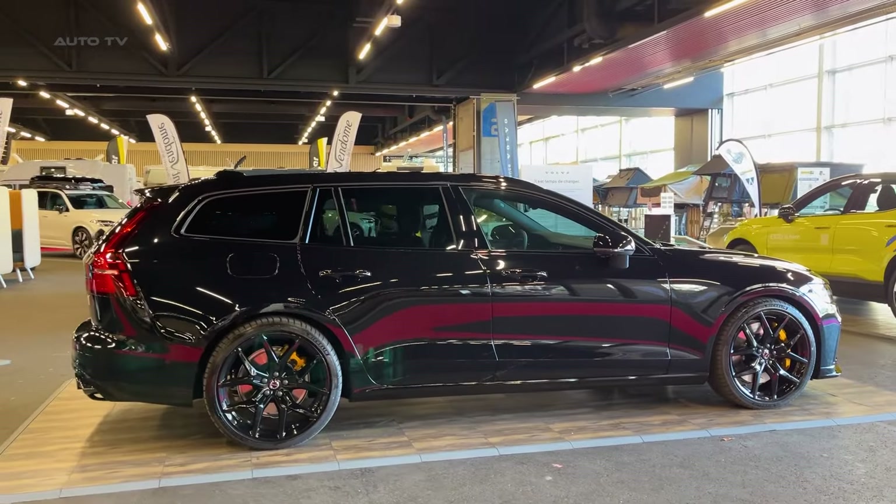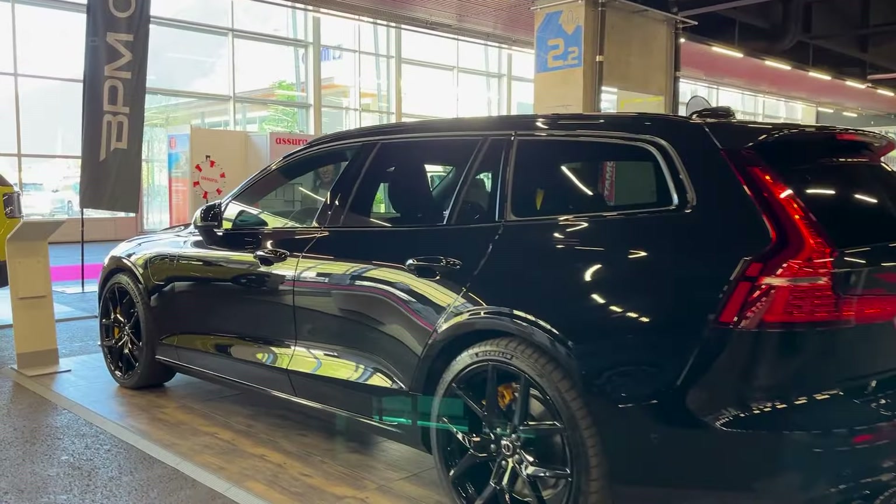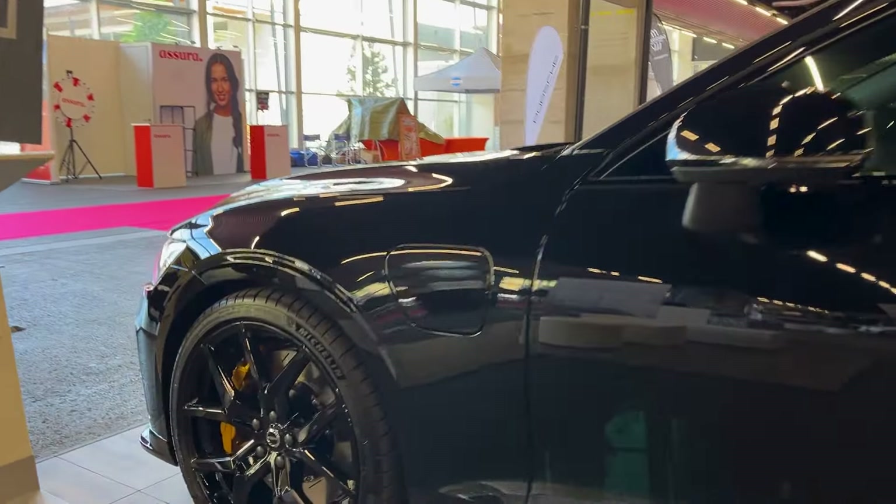The extra grunt pays off at the drag strip, where the V60 T8 Polestar hits 60 miles per hour in just 4.1 seconds, three-tenths quicker than before.